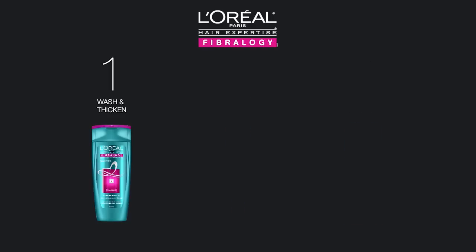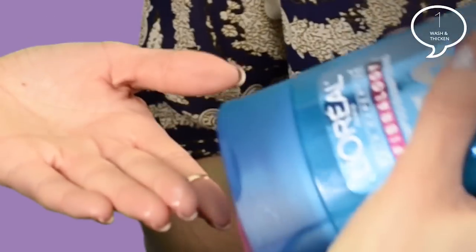First, you'll grab the Fibrology Thickening Shampoo. Use it like a normal shampoo — just apply it to wet hair, lather, and rinse. The formula provides a deep cleansing. It also includes that special secret ingredient, Phyloxane, that really helps increase the hair's diameter.